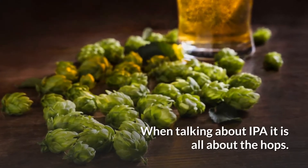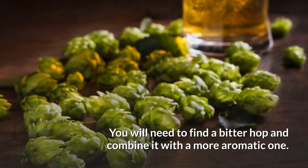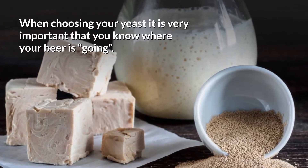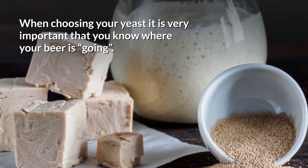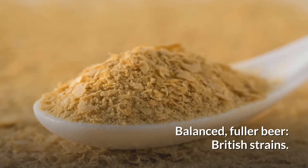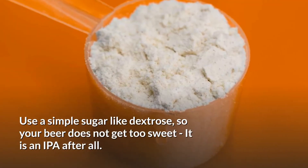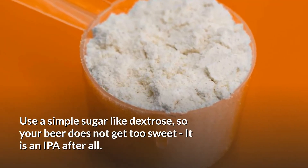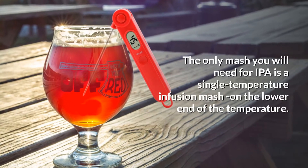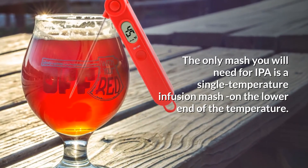When talking about IPA, it is all about the hops. You will need to find a bitter hop and combine it with a more aromatic one. When choosing your yeast, it is very important that you know where your beer is going. Citrusy flavor calls for American yeast strains; for a balanced, fuller beer, use British strains. Use a simple sugar like dextrose so your beer does not get too sweet — it is an IPA after all.